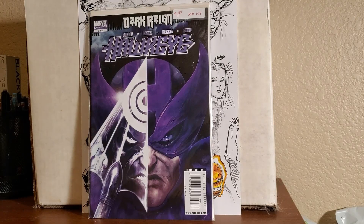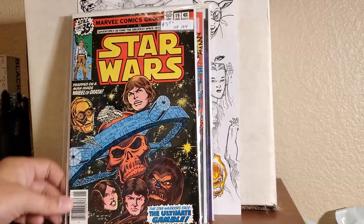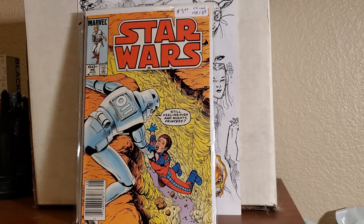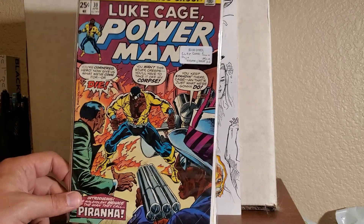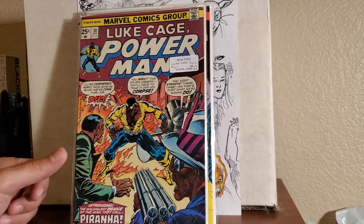I got Hawkeye number 3 — I believe that's the Deadpool-Bullseye Hawkeye — for a buck. X-Factor 61 for a dollar, Star Wars number 19 for $3.50, and Star Wars 86 for $3. That was all from one vendor. These next two are from another one: Marvel Triple Action Avengers reprints number 31 for $3 — I remember when those were in the quarter bin — and then Luke Cage Power Man number 30 for $3. That one has some definite creases, and it turns out I already have it. I didn't check my app when I picked it up. But anyways, those are the books I got.